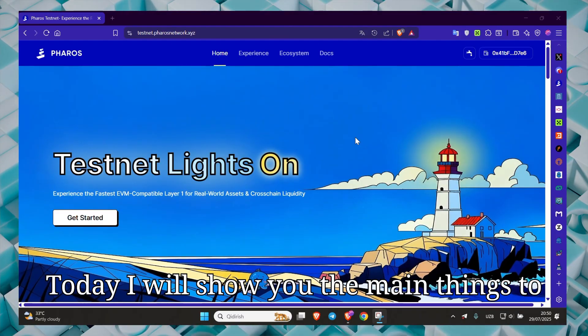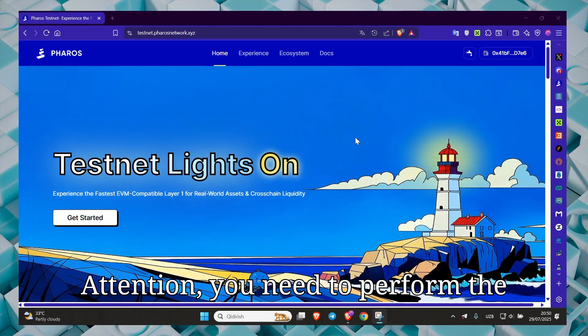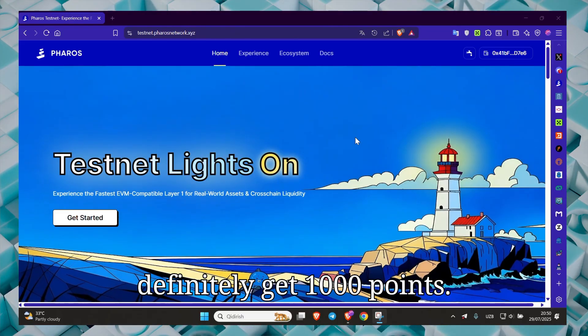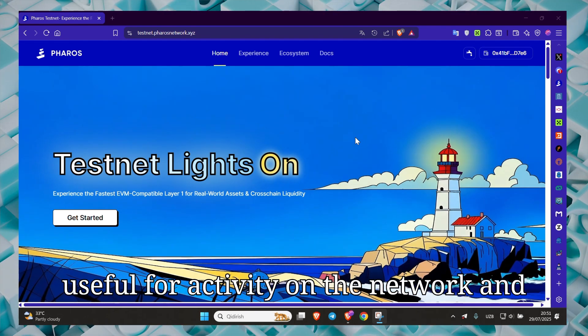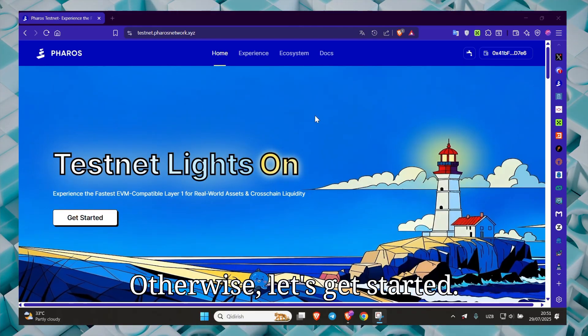Today I will show you the main things to do during the second season. Attention — you need to perform the following actions 91 times, then you will definitely get 1000 points. Points will not be awarded for the remaining actions, but they will be useful for activity on the network and more transactions. Otherwise, let's get started.